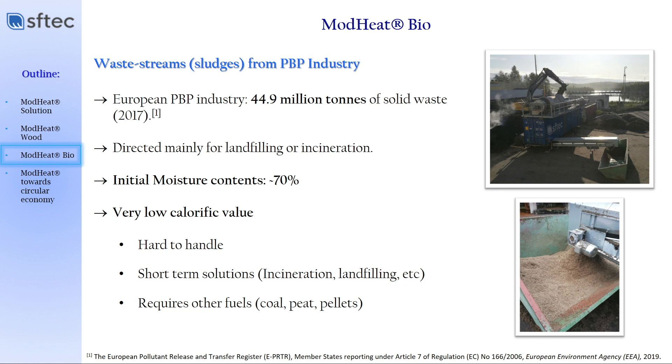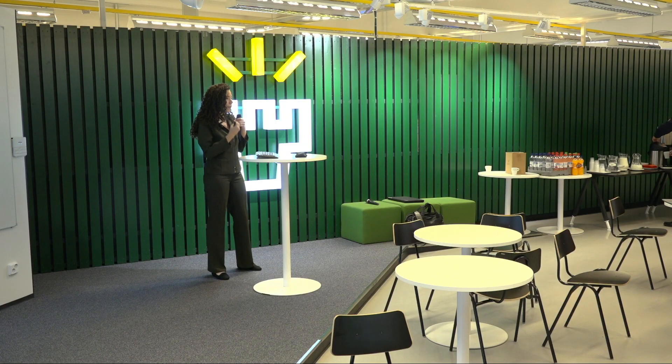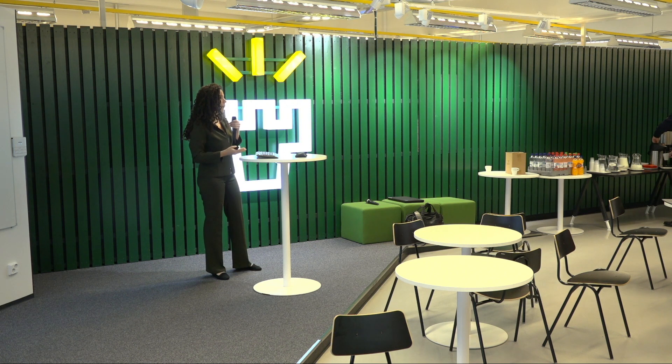Those solid waste sludges are going mainly to landfill or incineration, and they come with very high moisture content of 70 percent — so you can imagine that is not a material you can put to burn or dry profitably at this moisture content. Here you have a picture of a recent piloting campaign we had at a big industrial site — we cannot disclose the name of the customer — where we had to handle this type of sludge. As you can see, it really comes in a very difficult texture. These materials cannot be handled with other dryers because, without continuous mixing, they stick on the dryer. That is the main innovation point in industrial drying.